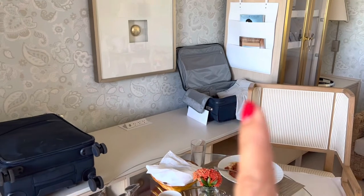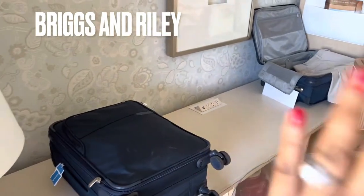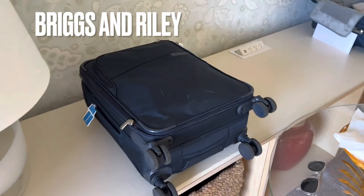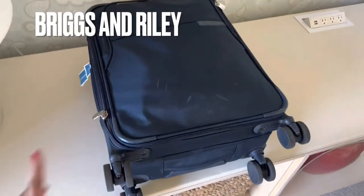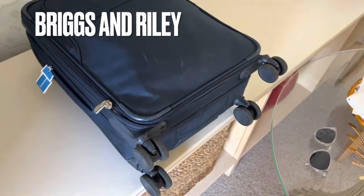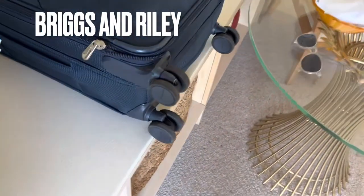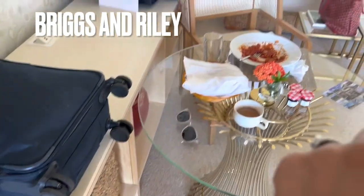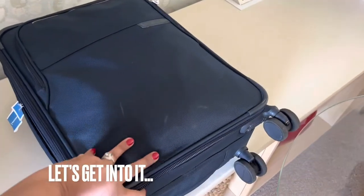My husband and I have the same carry-on, so his is sitting over there. I'm going to go through mine to show you. I bought mine first and then we liked it so much he bought one as well. His looks a little more pristine, but mine is a little more beat up. It's been really durable though — it's been to I don't even know how many continents. It's soon going to be on Antarctica as well. I'll tell you more about that trip soon. No complaints whatsoever about this bag.